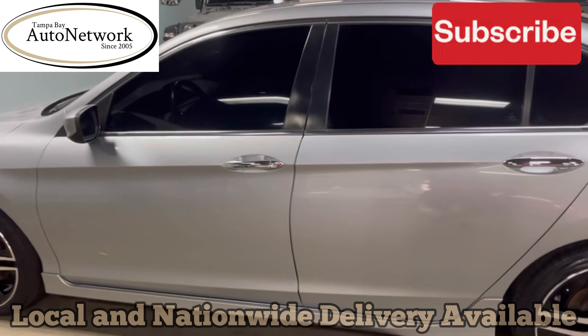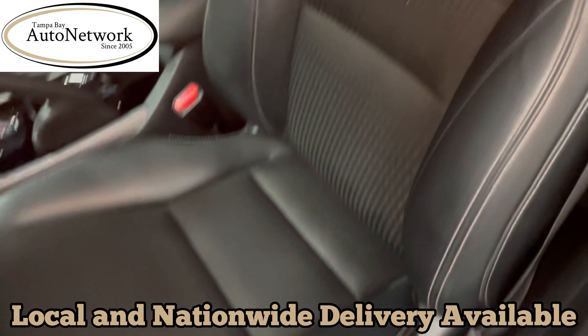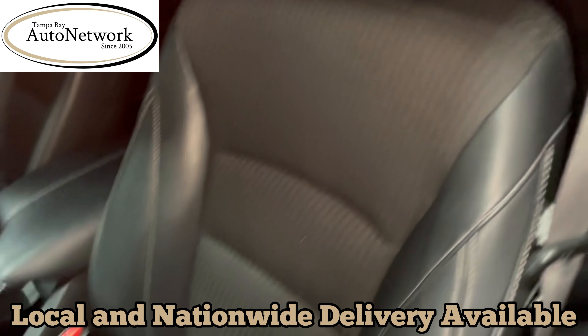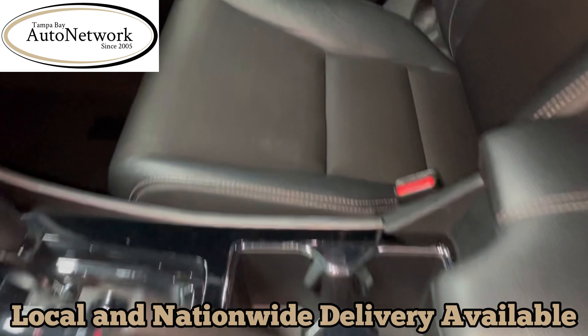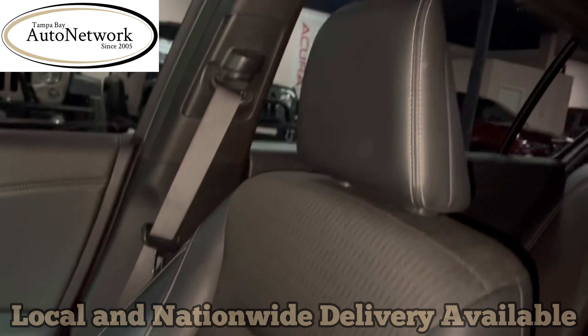Let's take a look at the interior on this Honda Accord. As you can see, there's no rips, tears, or frayed seams, and no stains. For six years and almost 70,000 miles, she's in great shape.